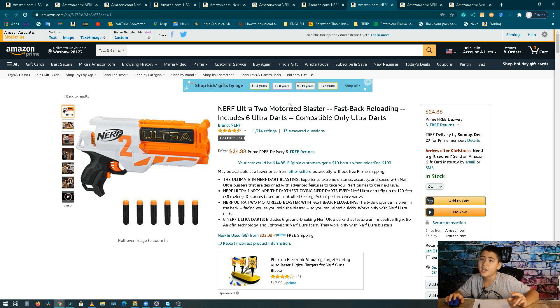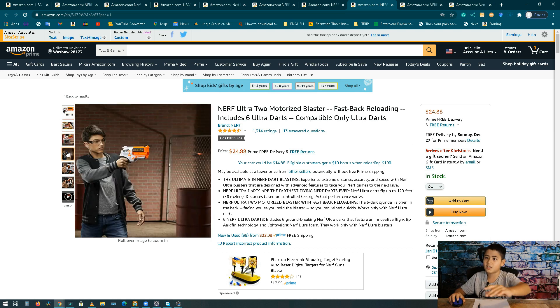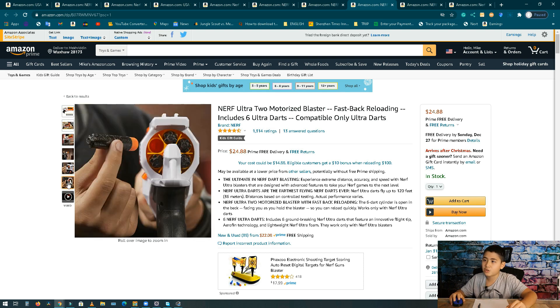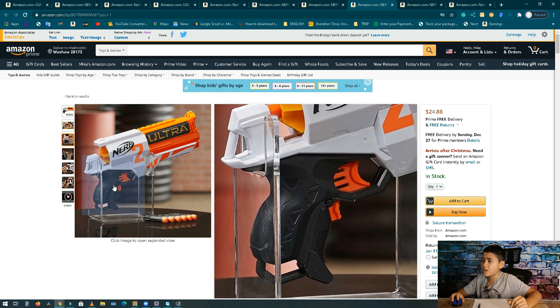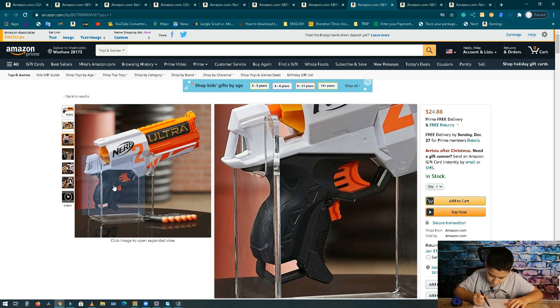Number 8, we have the Nerf Ultra 2 motorized blaster. It looks like a giant Desert Eagle with a giant ridge on top. It's got 120 feet, 36 meters range. It has a revolver-type loading and two buttons — you press the second button and then the first to fire. Sales are seven hundred seventy-two thousand dollars per month, 31,000 units, and it's about 25 dollars.